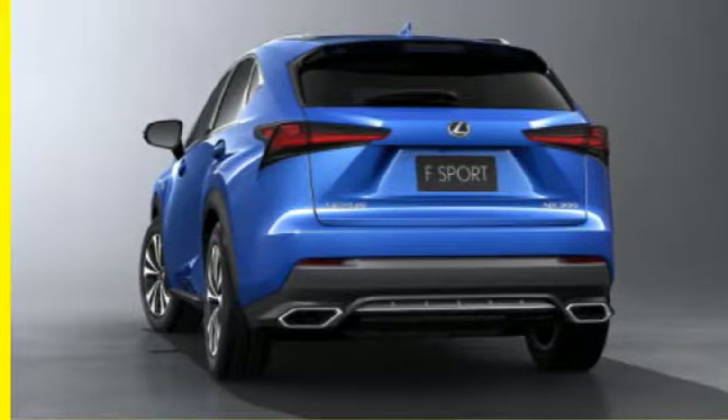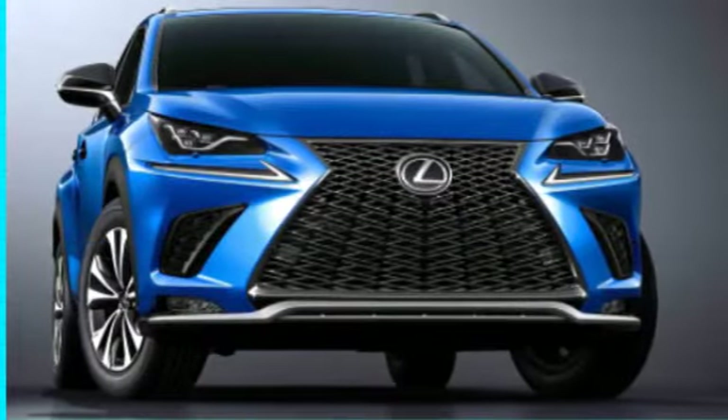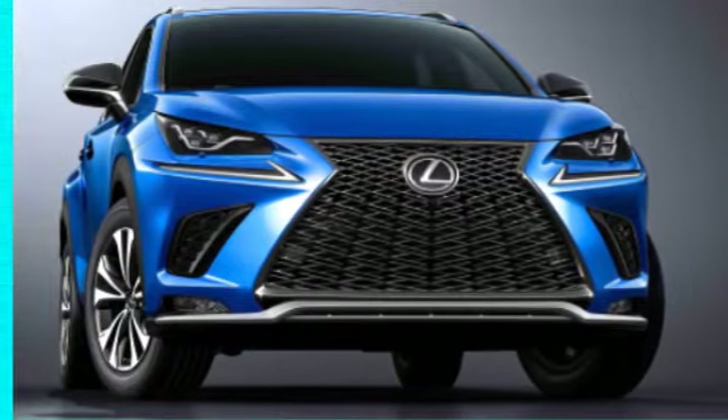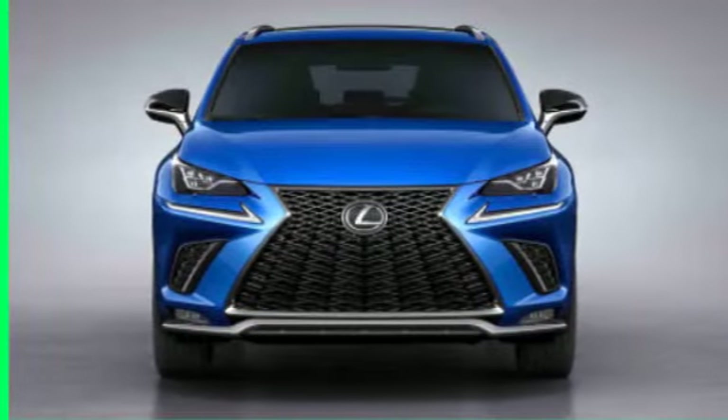In terms of design, the new NX will get a revised front end with a reshaped grille akin to the more expensive RX crossover. Its headlights will now feature a triple projector design inspired by the new LC Coupe.